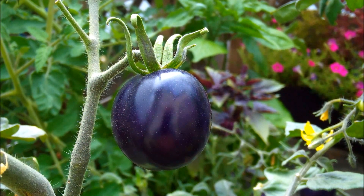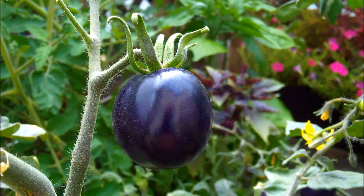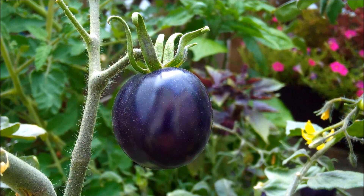Hi, this is Mr. Brownthumb and I'm standing in my garden at the moment. What you see before you is an Indigo Rose tomato. If you read my blog last year or if you've looked through my YouTube channels, you've probably seen pictures or video of OSU Blue.